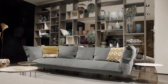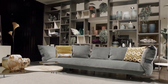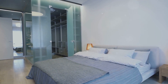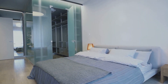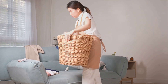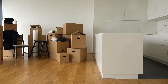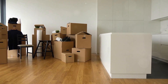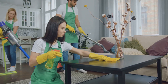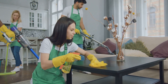Start by decluttering. Removing excess items can instantly make your home feel more spacious and welcoming. A clean and organized home looks larger and more appealing, and potential buyers will be able to envision themselves living in the space. Get rid of anything you don't use or need. Box up personal items and store them away to create a neutral space that appeals to a wider range of buyers.